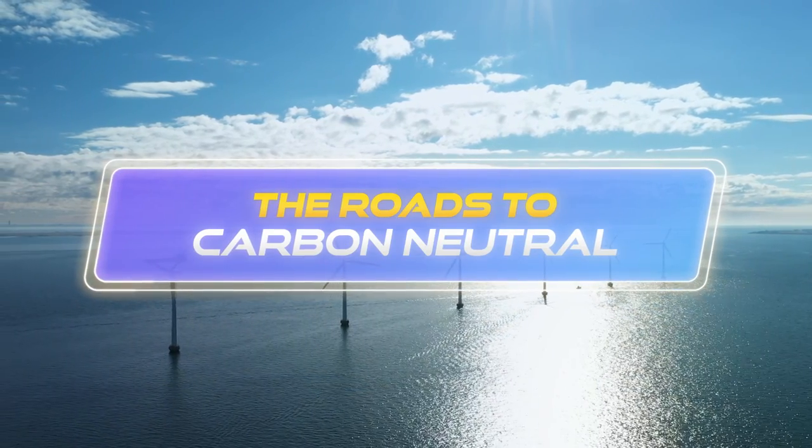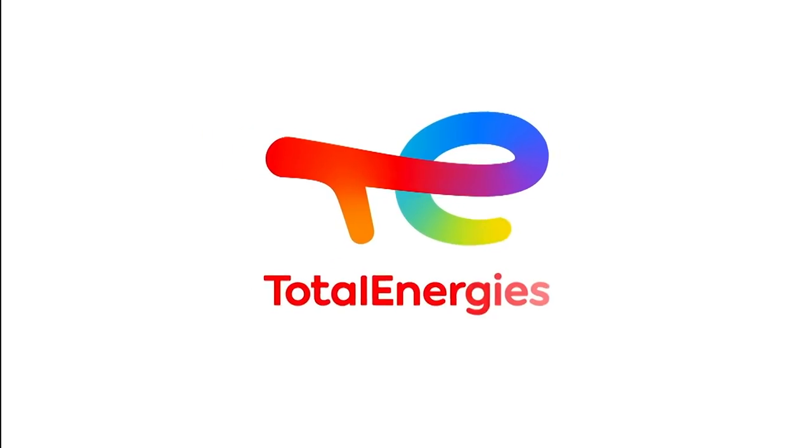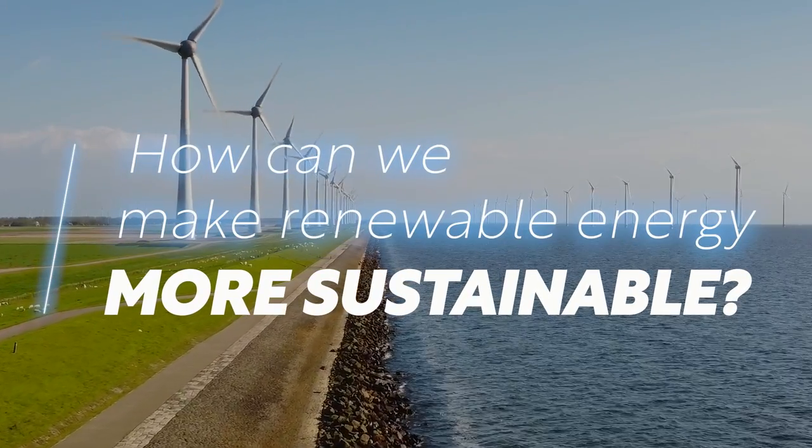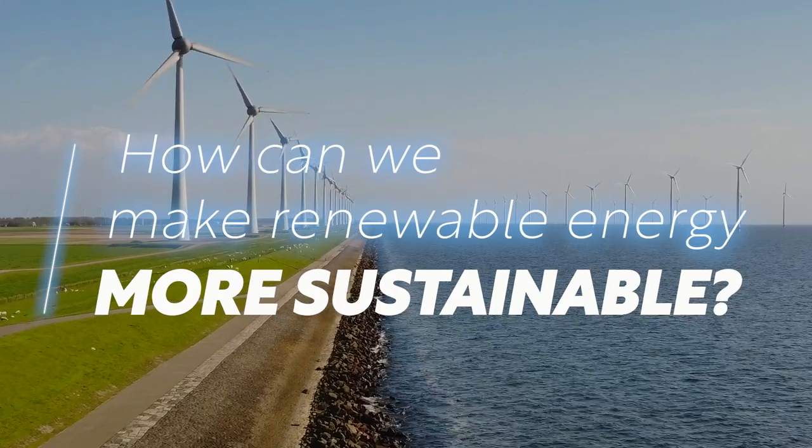The Road to Carbon Neutral, presented by TotalEnergies. How can we make renewable energy more sustainable and efficient to help achieve a decarbonized future?